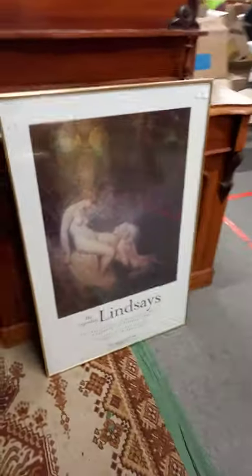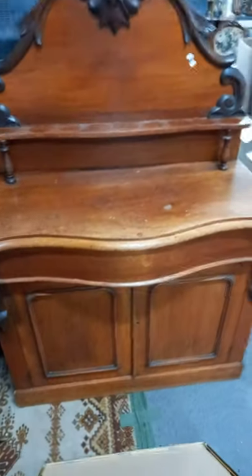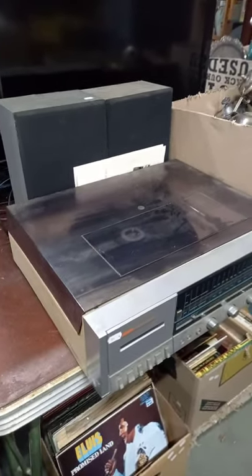That's a big exhibition poster for the legendary Lindsays. It's a lovely Australian cedar sideboard or chiffonier, really nice. Good quality pair of heavy speakers. It's a great little AWA stereo system, little record player there, speakers, it's got a remote control with it. Box of records, big lot of books.